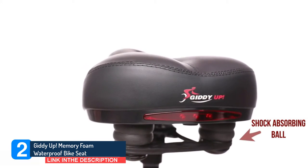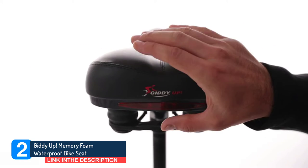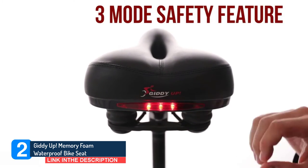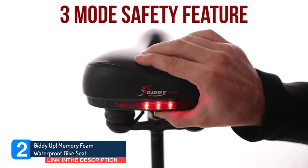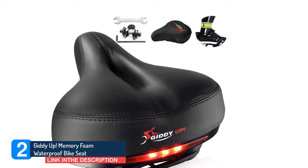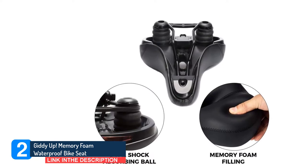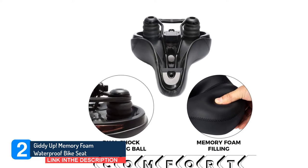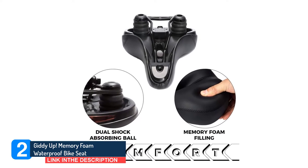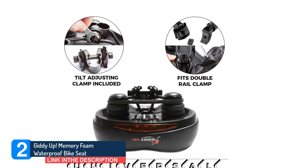'Absolutely love this,' wrote one customer. 'I have been biking forever but always uncomfortable with every other saddle I used. Love that it is waterproof for the times I forget the bike outside, and the reflective band is awesome for the early darker mornings I take a bike ride. Really makes the rides so much more comfortable and enjoyable.' Whether it's a leisurely bike ride around the city or park, or you want to push your endurance by biking off-road or mountain biking, this bike seat replacement is an option you will not regret.